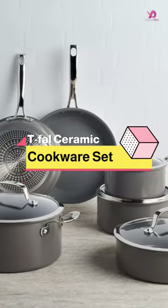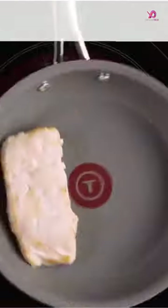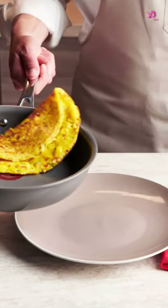The T-Thal Ceramic Excellence Reserve Nonstick Cookware Set is a top choice for eco-friendly and efficient cookware. Featuring Inosurum Bly technology, this nonstick ceramic coating ensures effortless food release without the need for excess oils or butter.